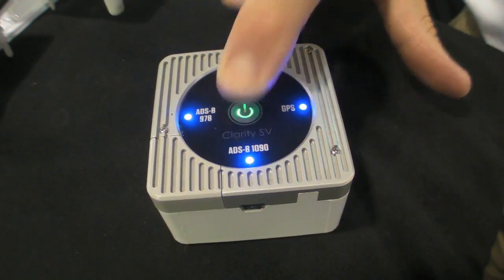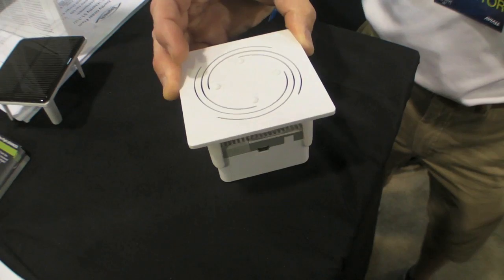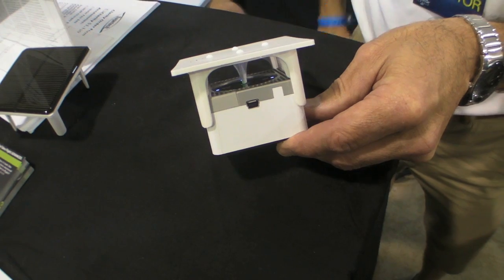We now offer the sunshade, which cools Clarity by shading it from the sun. You can still operate the Clarity power button by pressing on the top of the sunshade, and lights reflect off bottom dimples so you can see it at night.